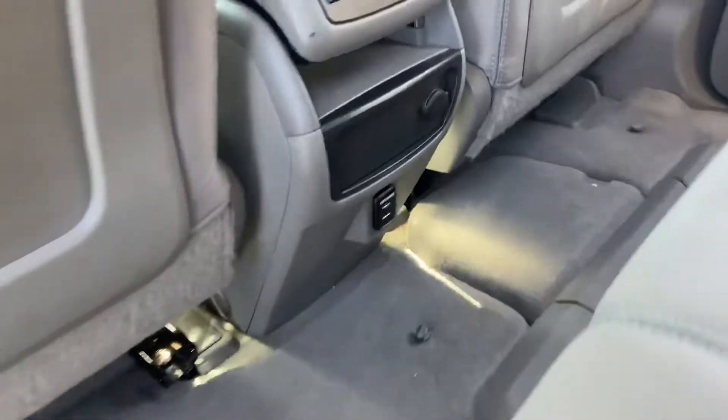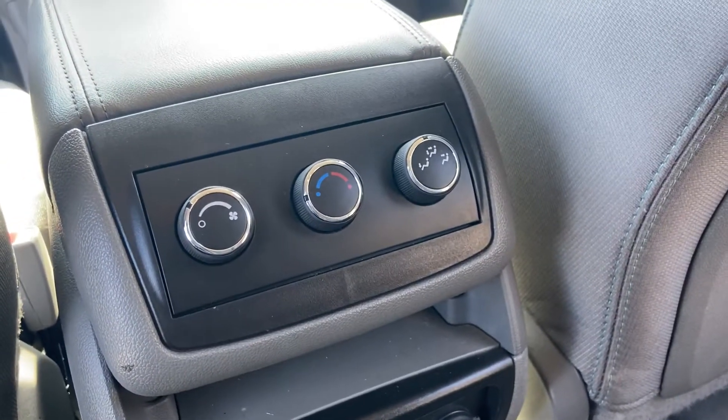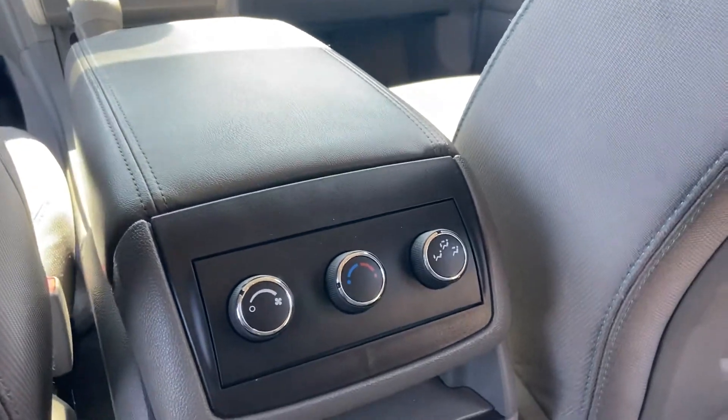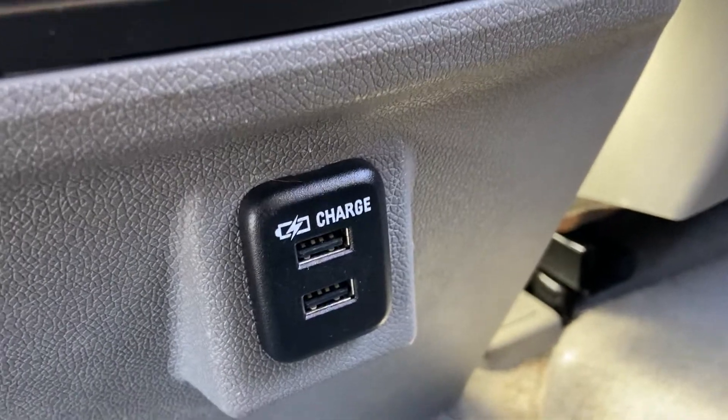Moving on to the back, you'll get triple climate control — climate control for the front and climate control for the rear. You can lock it off from the back or control it all from the rear. It also comes with USB ports in the back so the kids can charge their phones on longer journeys.